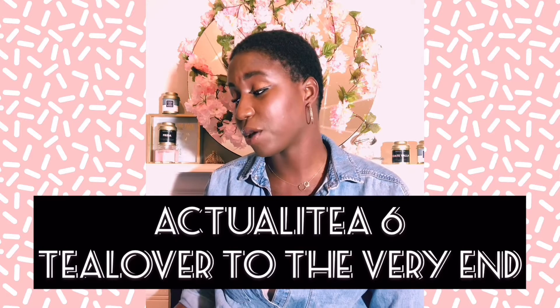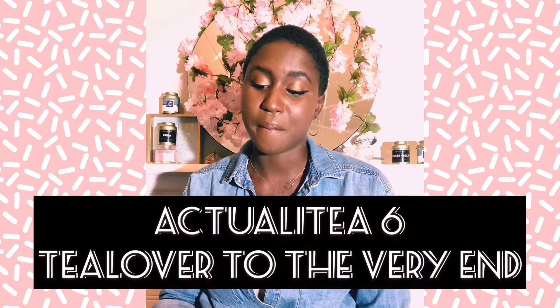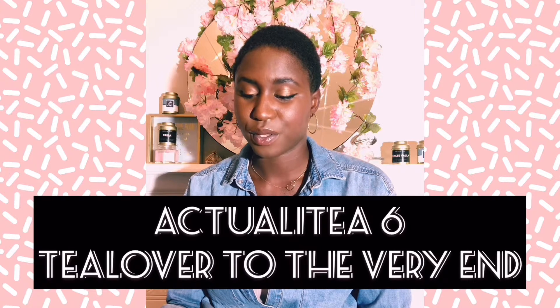A tea-loving woman told her daughter she wanted to be buried inside a coffin designed to look like a massive box of tea bags. She sadly passed away from heart failure — she was also a cancer survivor. Thoughts go to the family, and may she rest in peace.